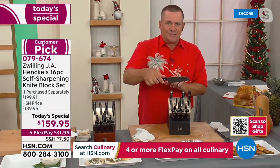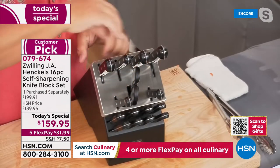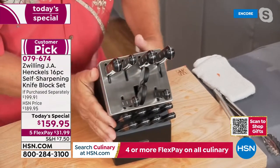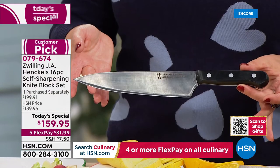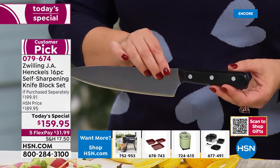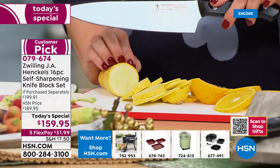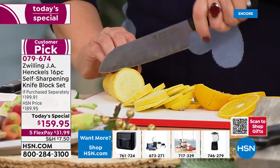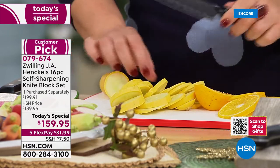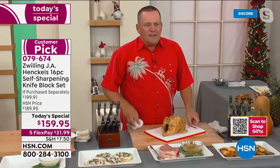Every time you put that knife in or take it out, it's like a new knife. A professional knife sharpener can only sharpen a knife to about 80 percent of its original factory sharpness. Most homeowners can only get a knife back to about 70 percent. This knife block — whether you get the black or the beautiful wood grain — sharpens to 95 percent of its original factory sharpness, without having to send your knives away.